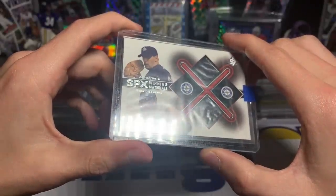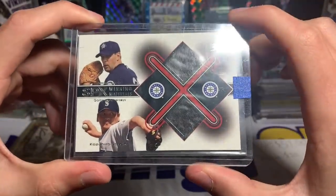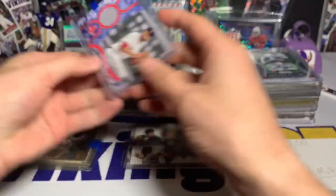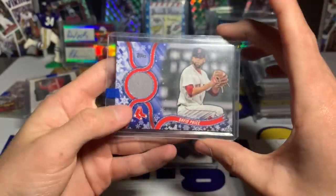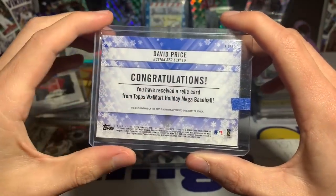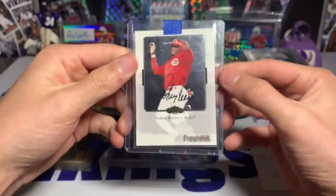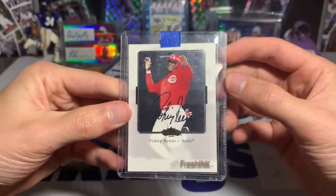Second baseball card — Kazuhiro Sasaki and Aaron Sele. I don't know those two but you guys will have to let me know. Here we have a David Price — I do know who that is, pretty cool. It looks like one of the Christmas-theme cards Topps does — a Topps Walmart Holiday Mega baseball card relic. And a Pokey Reese Red Sox on-card autograph from Fleer Showcase 2000.